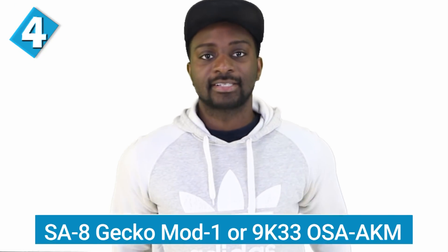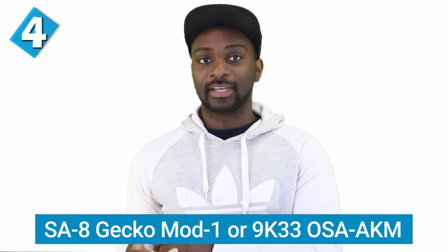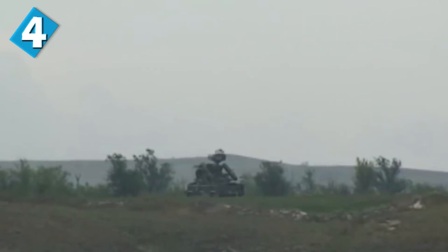Next, I want to look at the SA Gecko Mod 1, or the 9K-33 OSA AKM — that was the name in the Soviet Union. This is a short-range, low-level SAM of Soviet origins. The missile is mounted on amphibious vehicles and has its own radar, and can act with or without the regimental surveillance radars. The range is up to 15 kilometers, and it has a maximum altitude of 12 kilometers.